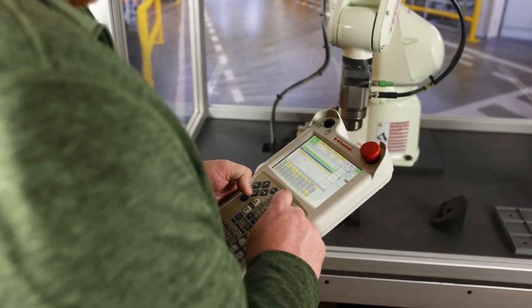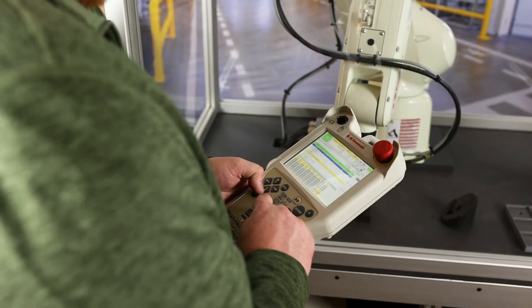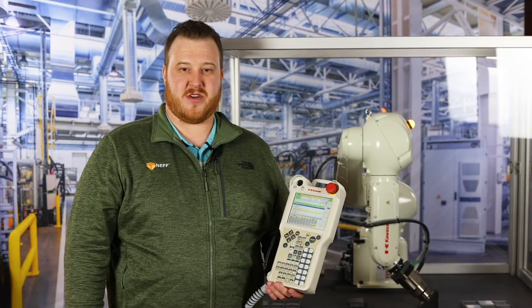Here in my left hand is the standard Kawasaki teach pendant. This is used to modify programs and touch up points. It is a color screen that is also a touch screen, to make it easier for the customer to interface with.